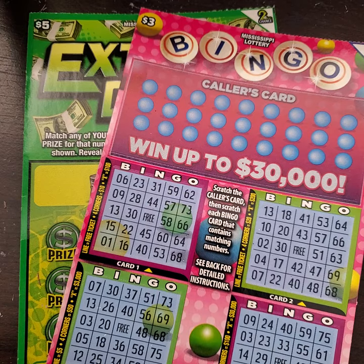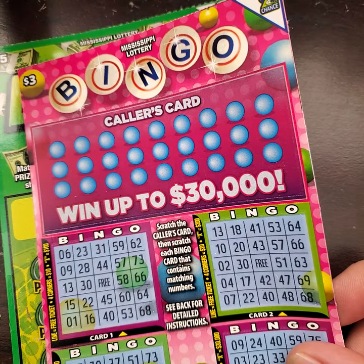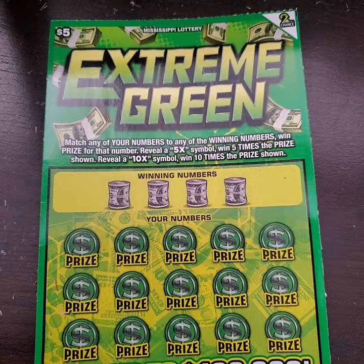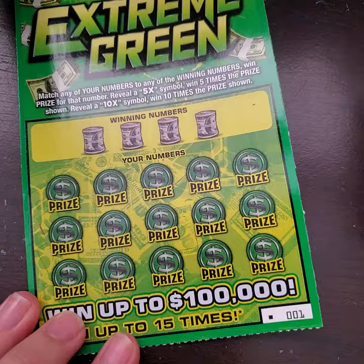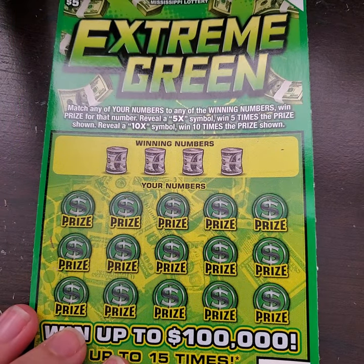Hey y'all, it's Magnolia Money and it's New Ticket Tuesday! Y'all see what we got? We got that bingo! And we have a new $5 ticket called Extreme Green, which I'm excited to play. We're going to go ahead and play it first and get it out of the way because I'm ready to do this bingo. I have ticket number one on this ticket, as well as on this one — the first ones out of the store, so I'm excited to play these.